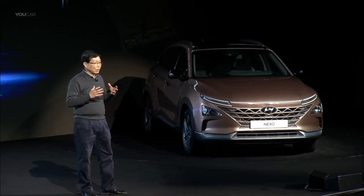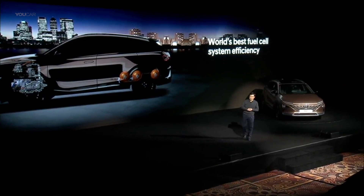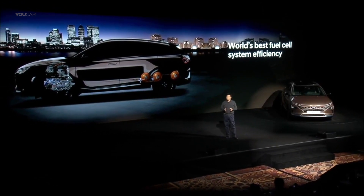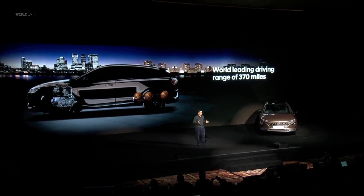The Nexo features an eco-friendly fuel cell powertrain with optimized hydrogen utilization and component efficiency. The result is the world's best fuel cell system efficiency at 60%. We made components smaller and lighter while improving hydrogen tank storage density, allowing Nexo to achieve a world-leading driving range expected to be 370 miles in the US — a 40% increase over the previous generation Tucson Fuel Cell.